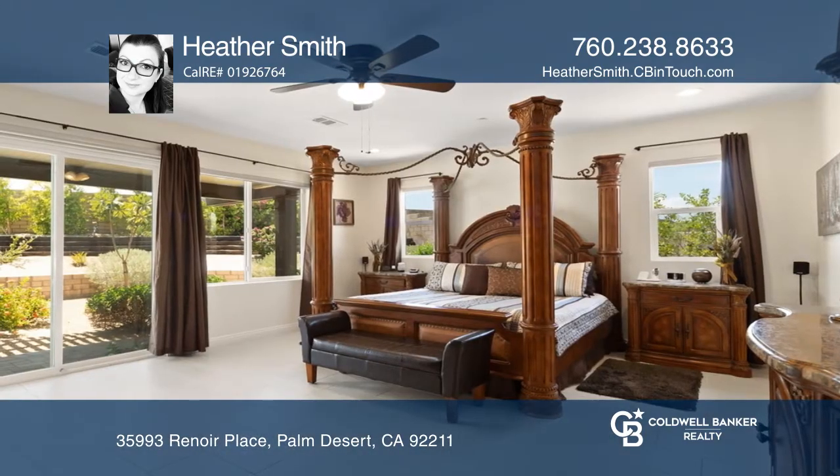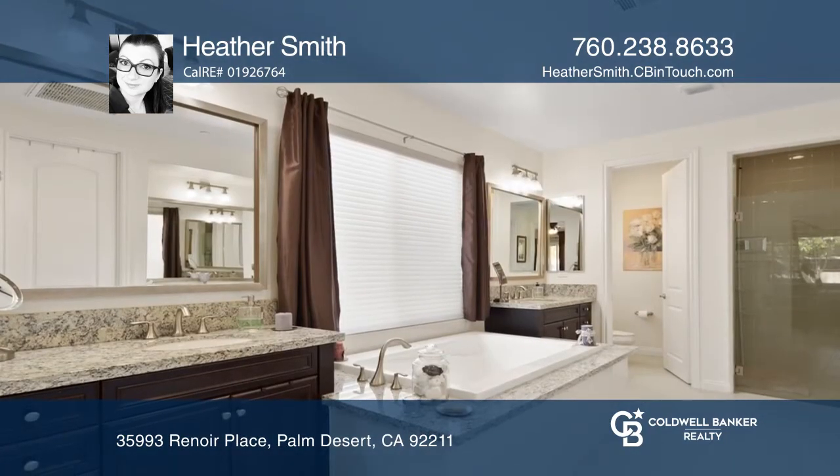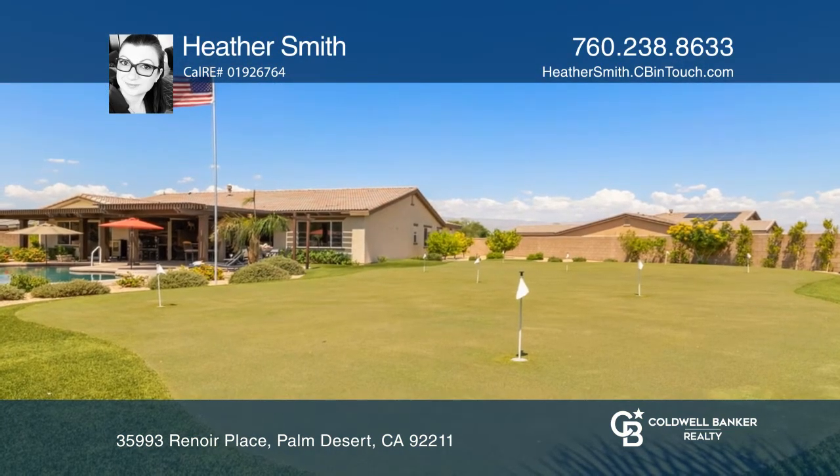The master suite hosts dual walk-in closets and a spa style tub. Play at your nine-hole putting green and entertain or relax in the saltwater pool on a nearly half acre lot.